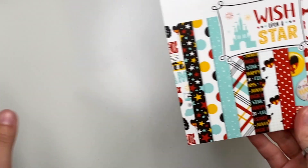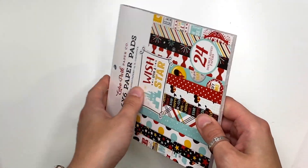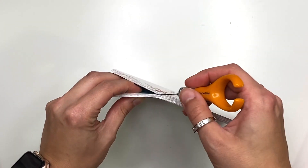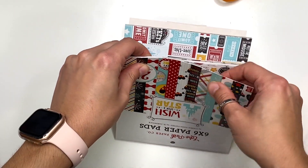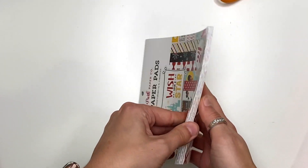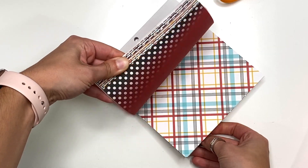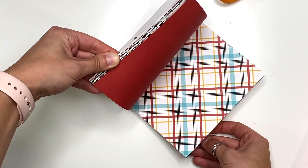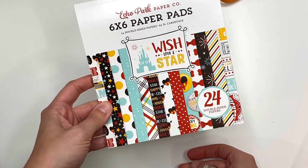Next up I got 'Wish Upon a Star,' a Disney-themed collection. I do have this one and I've shown it before, so I won't go into detail, but I'll do a quick flip through. You can never have too much Disney — maybe next year I'll focus on using up my Disney stash.